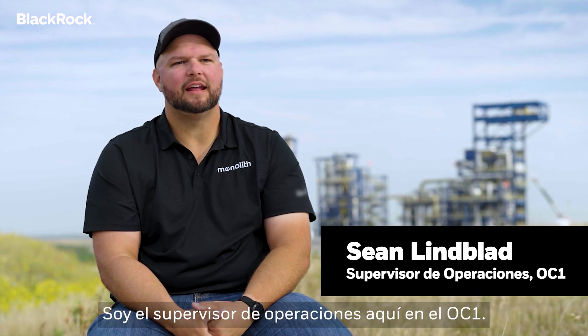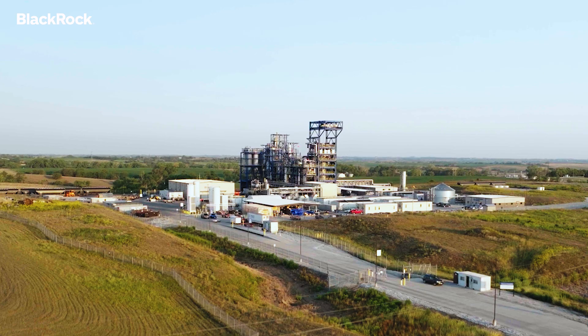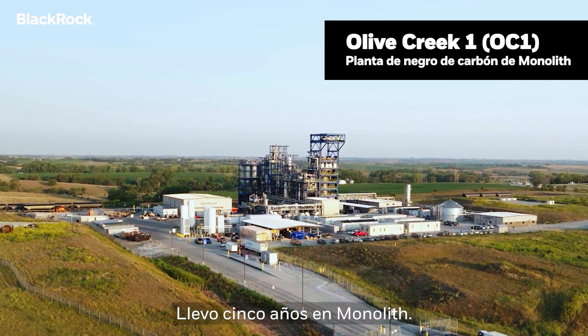My name is Sean Lindblad. I'm the operations supervisor here at OC1. I've been at Monolith for five years.